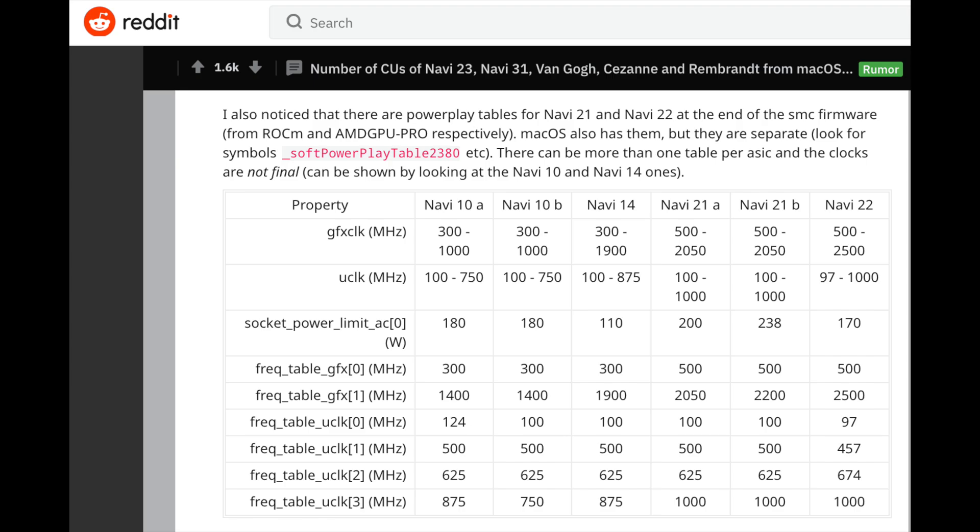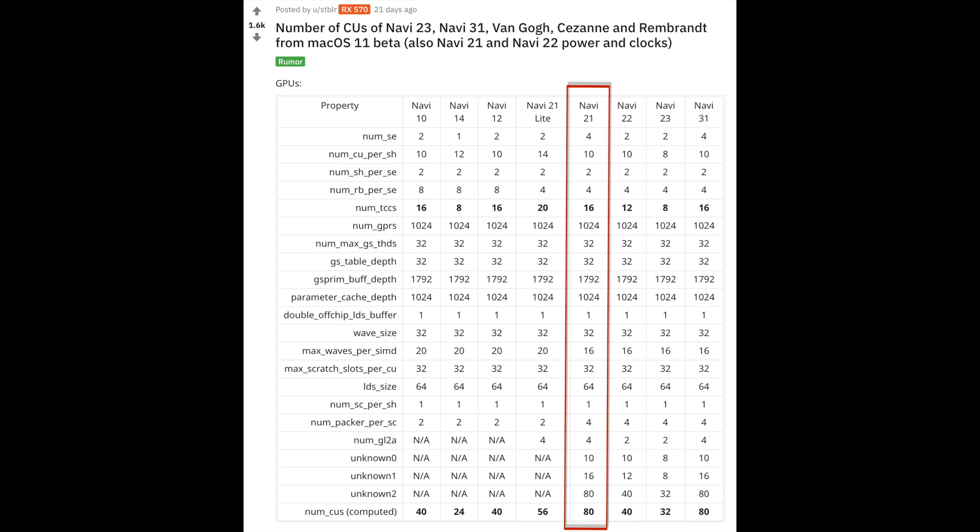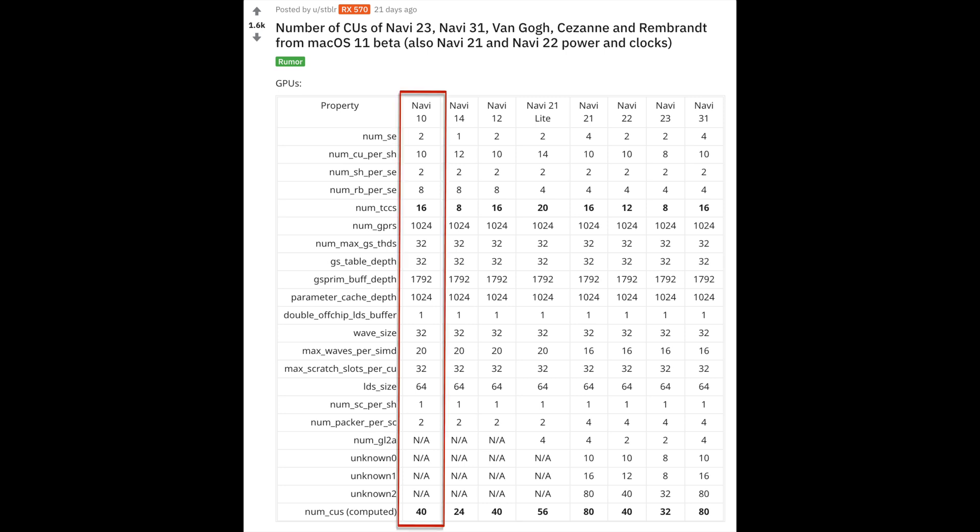What if Navi 21A is not only cut down in frequency versus Navi 21B? Most of the discussion assumes that both Navi 21A and Navi 21B have 80 compute units, since that is what is in the macOS beta drivers — and I think that part is true. What no one is talking about is: what if Navi 21A, while having 80 compute units, only has 72 of them active?